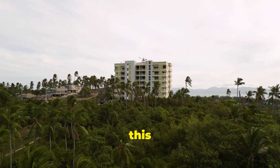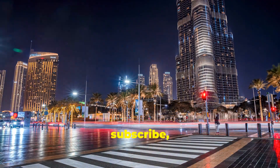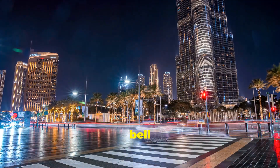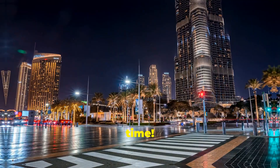Thanks for joining me on this virtual tour. Don't forget to like, subscribe, and hit the bell icon for more travel inspiration. See you next time.